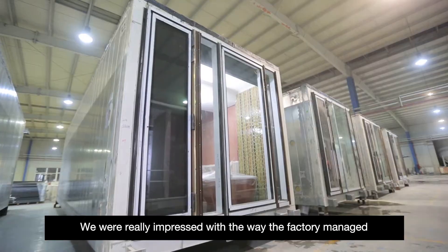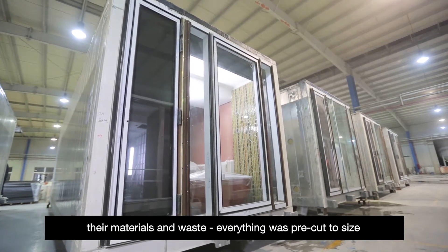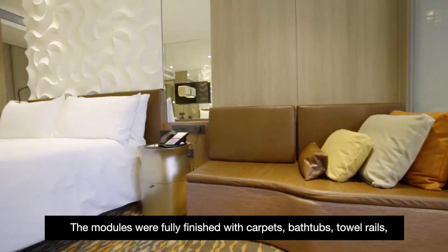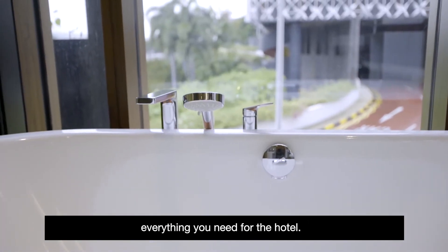We were really impressed with the way the factory managed their materials and waste. Everything was pre-cut to size, delivered to each module, and installed with absolute zero waste. The modules were fully finished with carpets, bathtubs, towel rails — everything you need for the hotel.